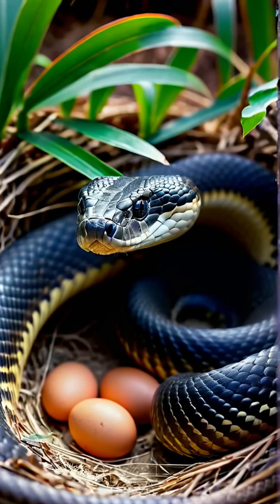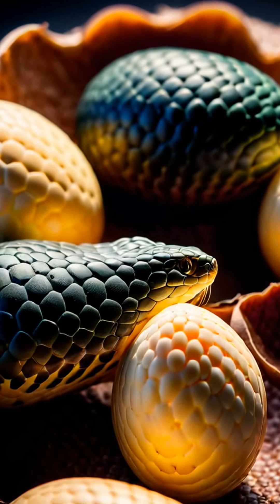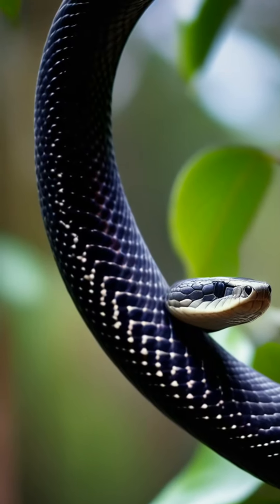Female King Cobras are unique among snakes. They build nests for their eggs and fiercely protect them until they hatch, demonstrating maternal care.